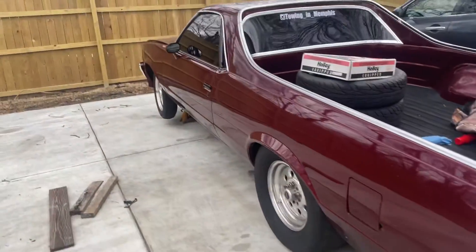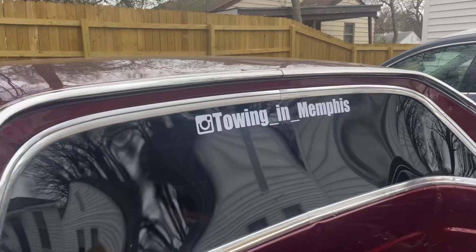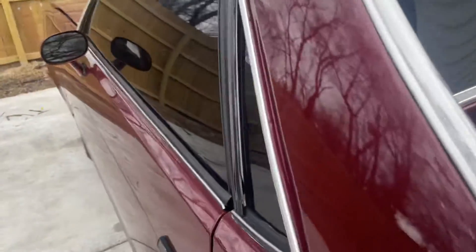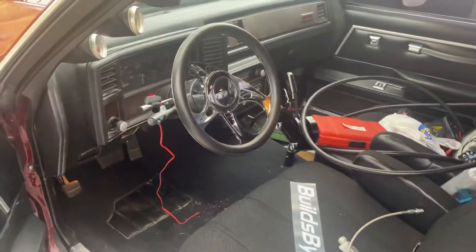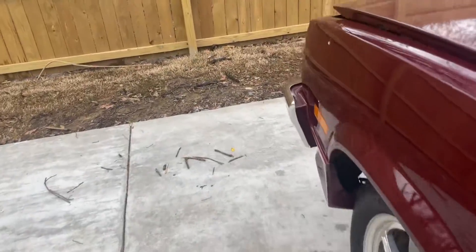1985 El Camino. That's my Instagram. This car actually runs and drives. I'm finna get nitrous put in it. Got some rims on the way.